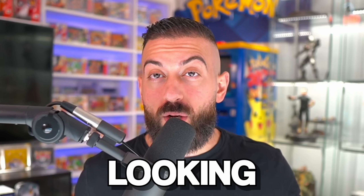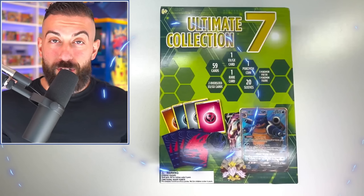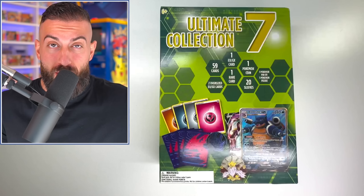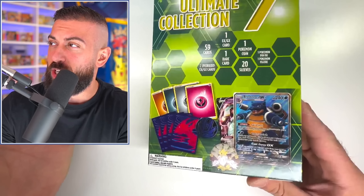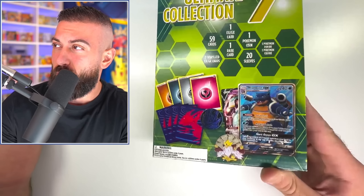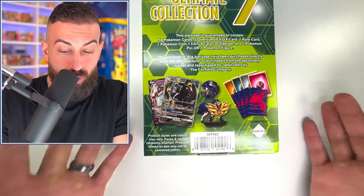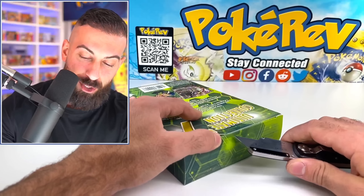As Pokemon card collectors we're always looking for the ultimate item to open. Sometimes that ends up being a really cool booster box, booster pack, or even a mystery box. But today I found something that claims to be the ultimate collection box. We're going to be opening ultimate collection box number seven, eight, and nine. I really don't know what I'm getting myself into, but this is ultimate collection number seven.